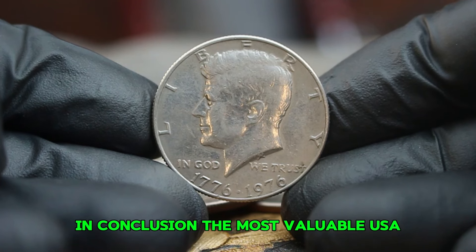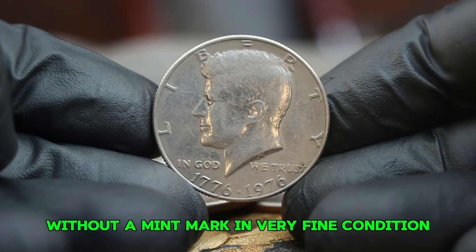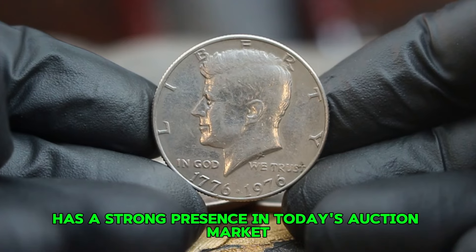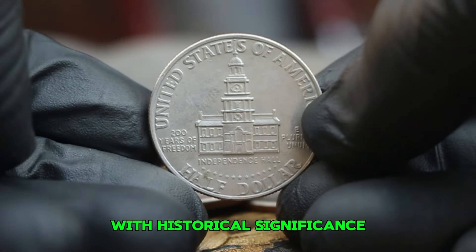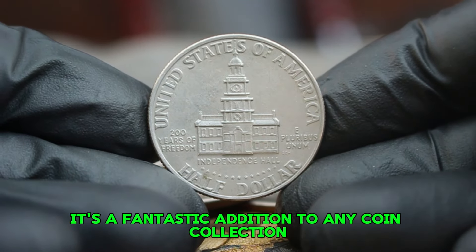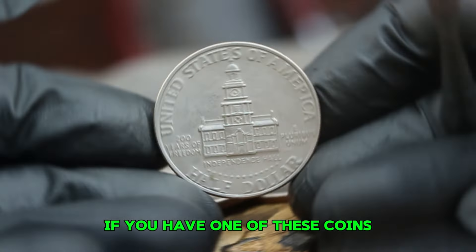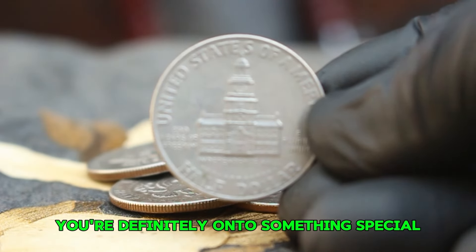In conclusion, the silver Bicentennial Kennedy half dollar without a mint mark in very fine condition has a strong presence in today's auction market. With historical significance and a dedicated collector base, it's a fantastic addition to any coin collection. If you have one of these coins, or if you're considering adding it to your collection, you're definitely onto something special.